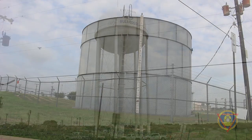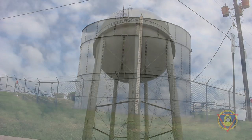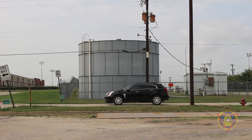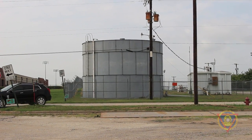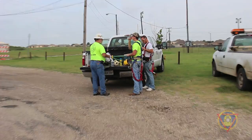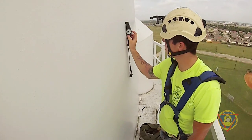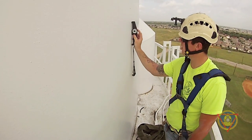Besides storing the very water that we drink to survive, water tanks and towers are often landmarks across this great nation for the towns and cities that they service. That's why at Ron Perron Water Technologies, we value and respect what's on the outside of a tank just as much as what's on the inside.